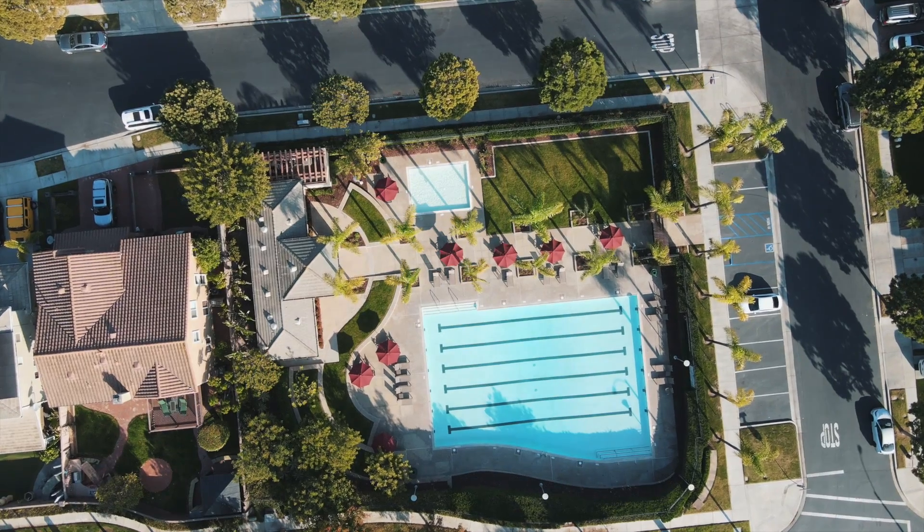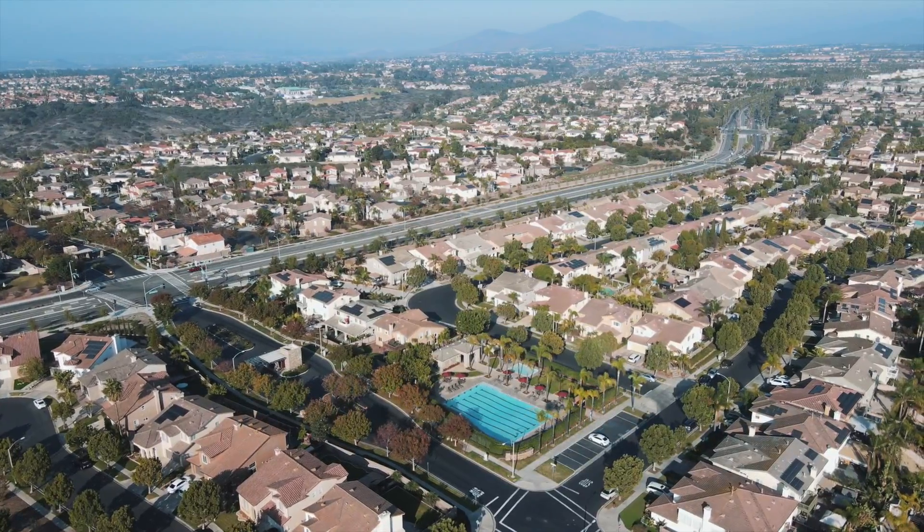If you have any questions or would like a private tour of this beautiful home in one of the highest sought-after communities in Otay Ranch, contact me today.